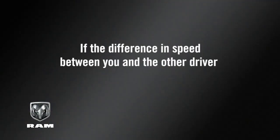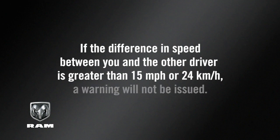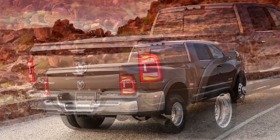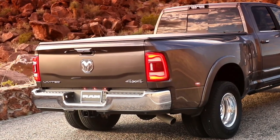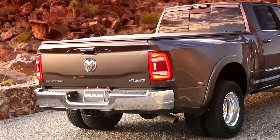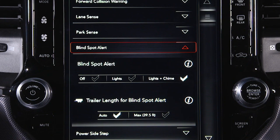If the difference in speed between you and the other driver is greater than 15 miles per hour, or 24 kilometers per hour, a warning will not be issued. To ensure system function, always keep the taillights clear of dirt, snow, and other debris. Do not block the area with foreign objects. Please keep in mind, your touchscreen may call this feature Blind Spot Alert.